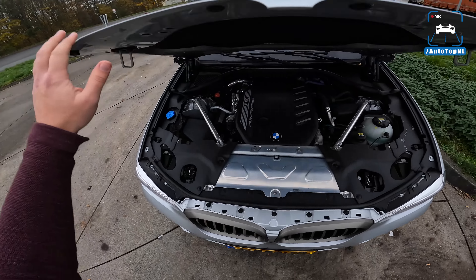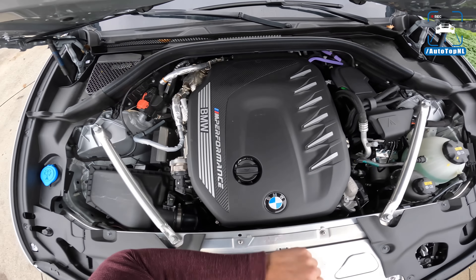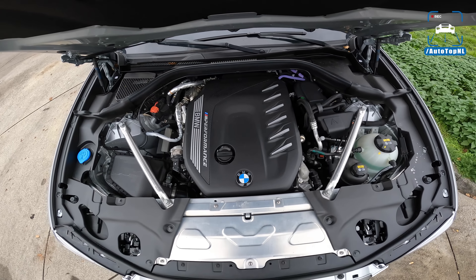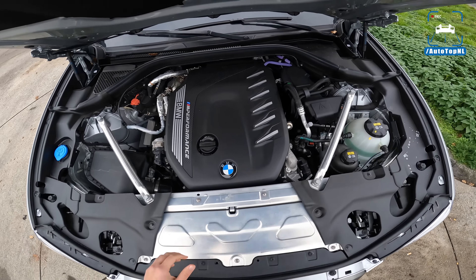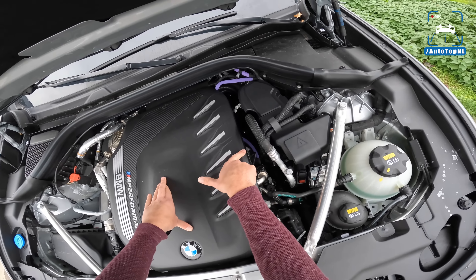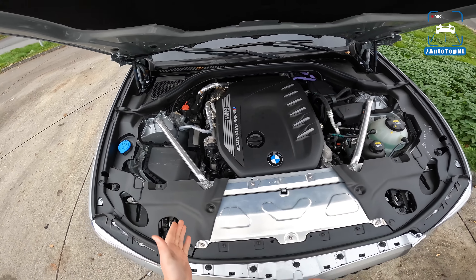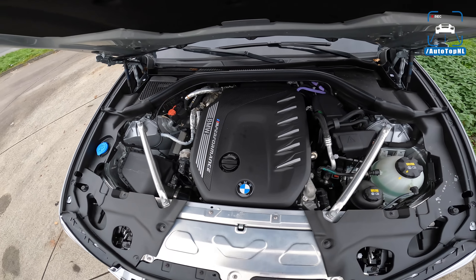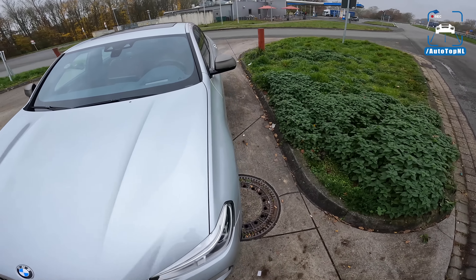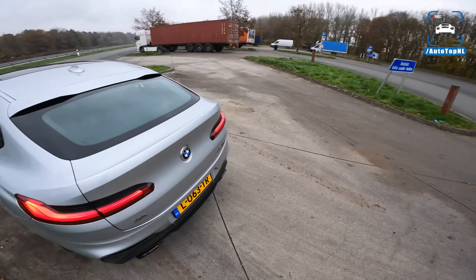This is the B57 diesel engine with a bit of M-performance carbon right there — 340 horsepower, 700 newton meters. And this is a mild hybrid. I can see the purple cable that BMW uses for their mild hybrid system, which means we have a bit of an e-boost at times to get up to that 340 horsepower.